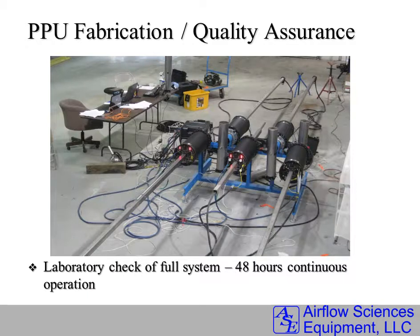Every MAPS System built by Airflow Sciences Equipment goes through a rigorous quality assurance program. Here's an image of a 5-PPU system mounted on our test bed, going through a 48-hour continuous operation of probe translation and probe rotation.